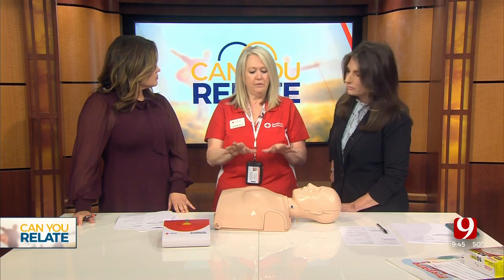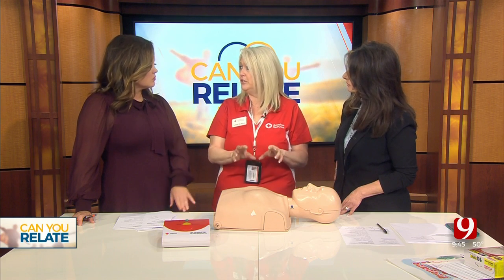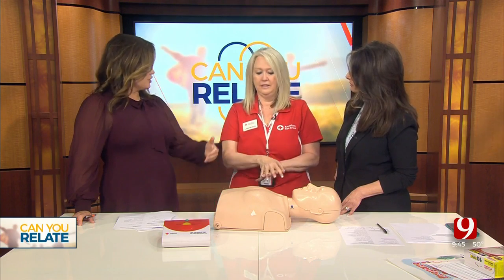There are over 350,000 cardiac events that happen outside of a hospital every year. We want to empower bystanders to know what to do in the event that that happens. What we're teaching now — we still teach the full-blown CPR course — but we offer a free program called Hands Only CPR, because chest compressions alone have been documented to help increase survival rate. Your greatest chance is with the compressions.